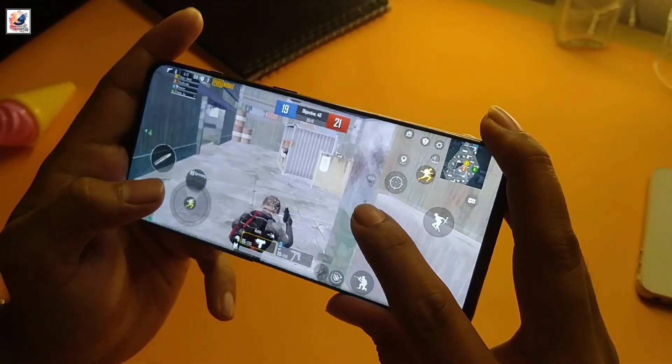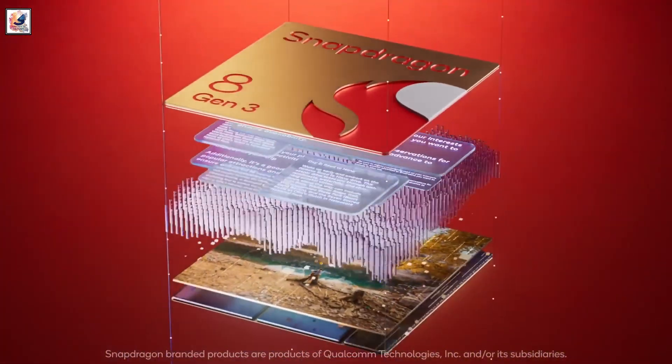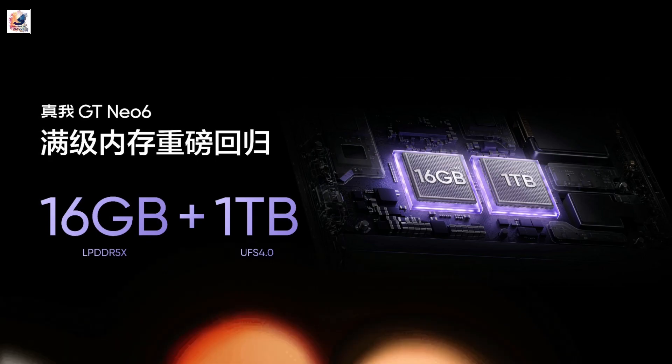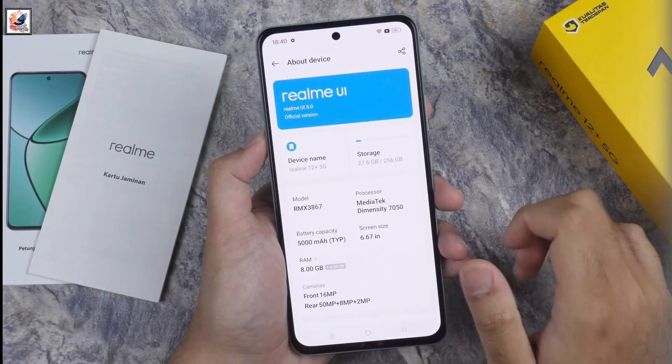The GT Neo 6 boasts the Snapdragon 8s Gen 3 mobile platform, the latest sub-flagship chip from Qualcomm. It comes with 16GB of LPDDR5X RAM and 1TB of UFS 4.0 storage, and runs on Android 14-based Realme UI 5.